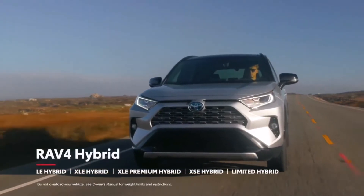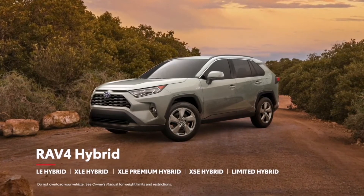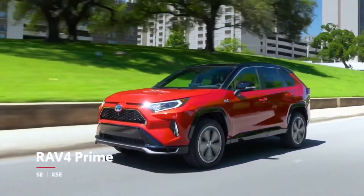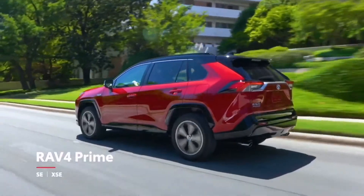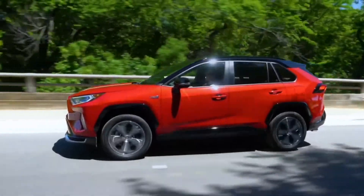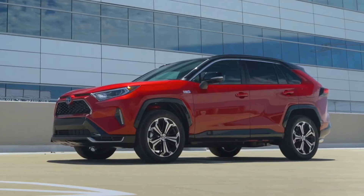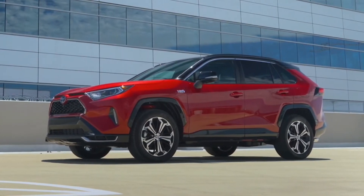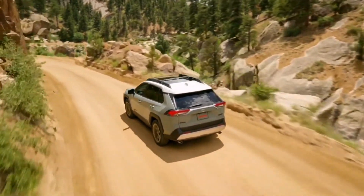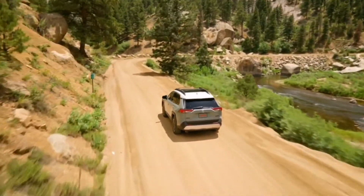Meanwhile, RAV4's hybrid options have expanded to include a new XLE Premium Hybrid that bridges the gap between XLE Hybrid and Limited Hybrid. And finally, the new RAV4 Prime is offered in a sporty SE and fully-loaded XSE grade. But regardless of grade, RAV4 Hybrid and RAV4 Prime both offer impressive fuel economy, fewer trips to the pump and, of course, no need to plug in — unless you want to enjoy Prime's EV-only range. So whether you're tackling a long and winding back road with XSE Hybrid or a dusty trail with the Adventure grade, this RAV4 is built to handle nearly anything in its path.